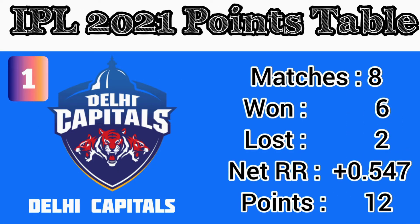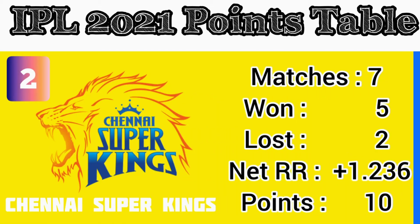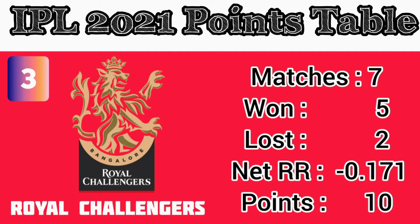Number 1: Delhi Capitals — matches played 8, wins 6, losses 2, net run rate 0.547, total points 12. Number 2: Chennai Super Kings — matches played 7, wins 5, losses 2, net run rate 1.236, points 10. Number 3: Royal Challengers Bangalore — matches played 7, wins 5, losses 2, net run rate 0.171, total points 10.